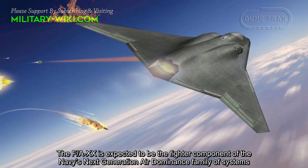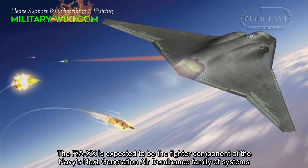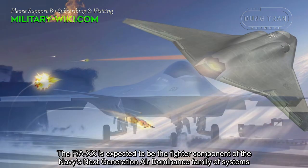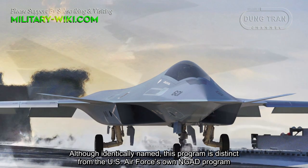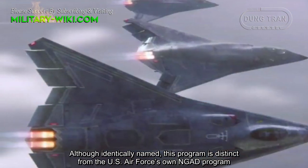The F/A-20 is expected to be the fighter component of the Navy's next-generation air-dominance family of systems. Though identically named, this program is distinct from the U.S. Air Force-owned NGAD program.